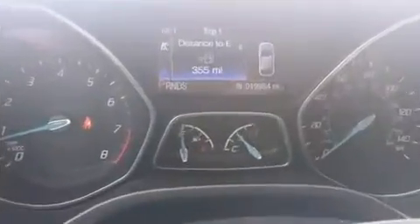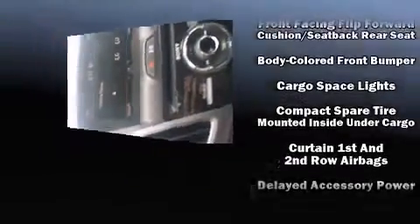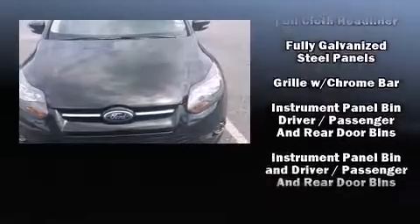Storage solutions are integrated throughout the interior, demonstrating thoughtful attention to detail. Audio features include a CD player with MP3 capability, steering wheel mounted audio controls, and 10 speakers providing excellent sound throughout the cabin.